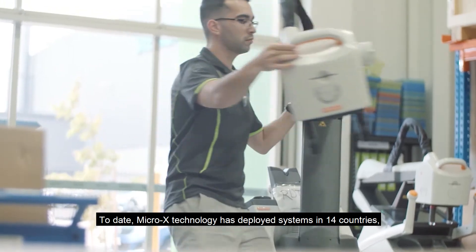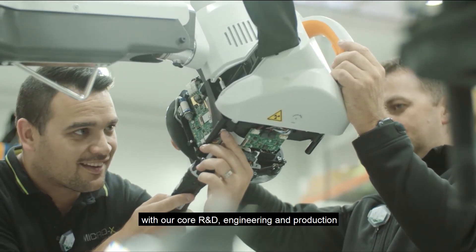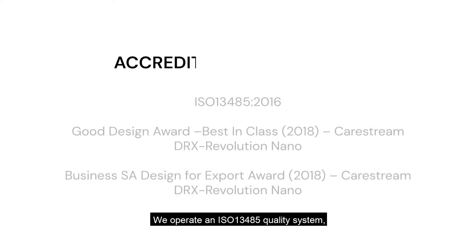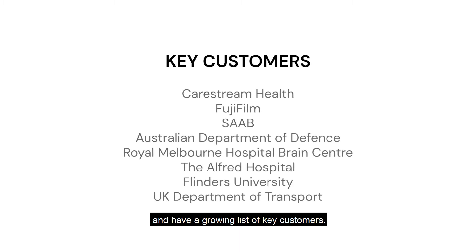Today Micro X technology has deployed systems in 14 countries, with our core R&D, engineering and production all taking place in our state-of-the-art advanced manufacturing facility located here in Adelaide. We operate an ISO 13485 quality system, have an impressive list of design and export awards, and have a growing list of key customers.